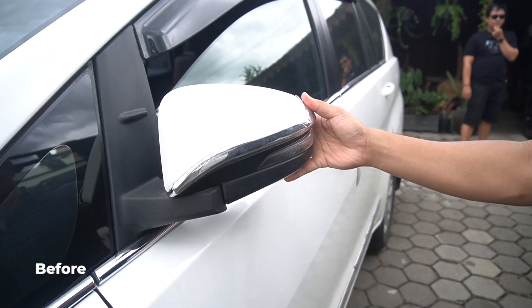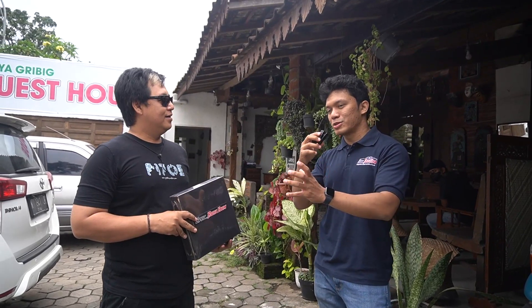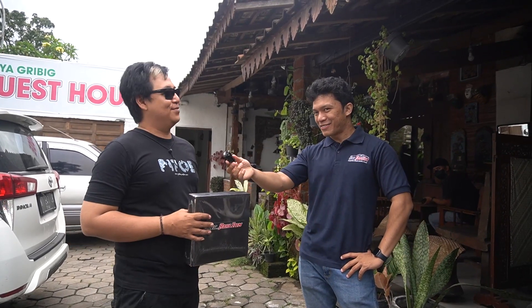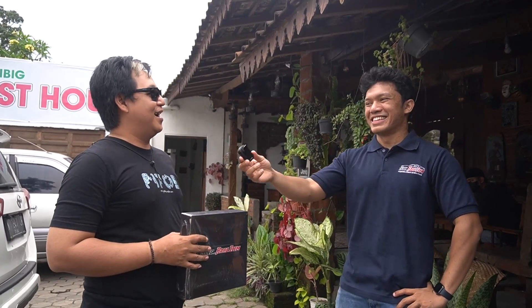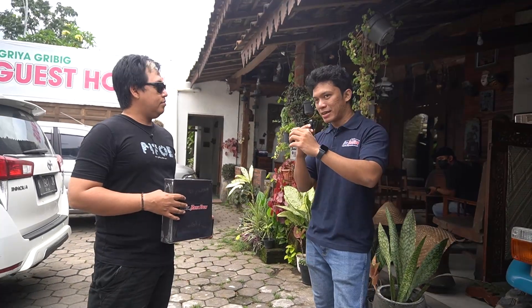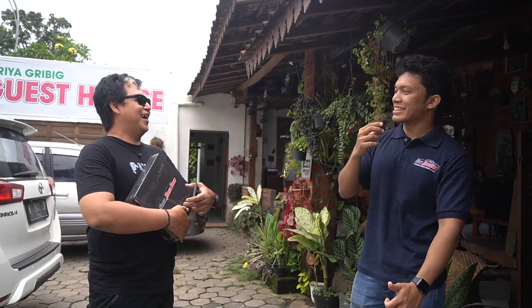Jadi kenapa nih om akhirnya meng-upgrade spionnya pakai yang tipe Venturer atau yang bisa lipat? Ribet soalnya kalau mau berangkat, nunggu dilipet manual dulu pakai tangan. Jadi memang alasannya kebanyakannya itu sih om, ribet untuk ngelipat spion yang manualnya. Next, apalagi om kira-kira mau dimodifikasi buat Innova Rebonnya? Mungkin headlamp kali ya. Kalau memang sempat ke sana ya ke sana, sekalian main. Siap om, kami tunggu main-main ke Jakarta ke workshop.